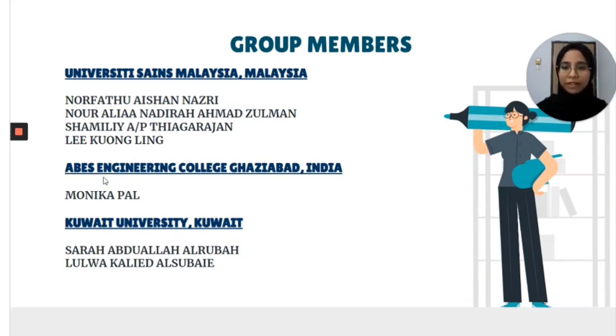We also have a member from A.B.E.S. Engineering College, Ghazia, Badat from India. Her name is Mollika Pal. Lastly, we have two friends from Kuwait University which are Sarah Abdullah al-Rubah and Lulua Kaib.